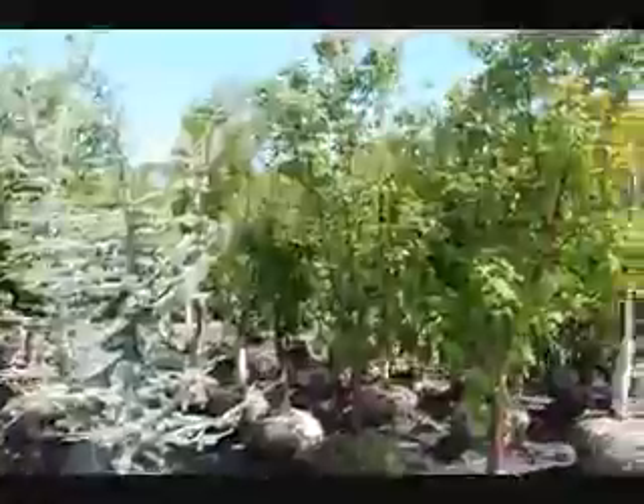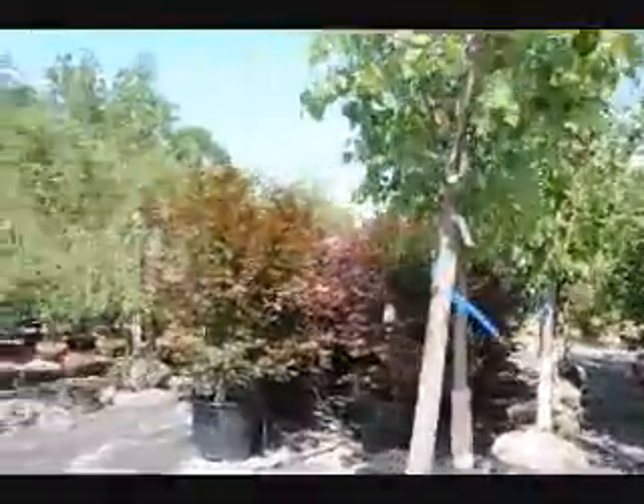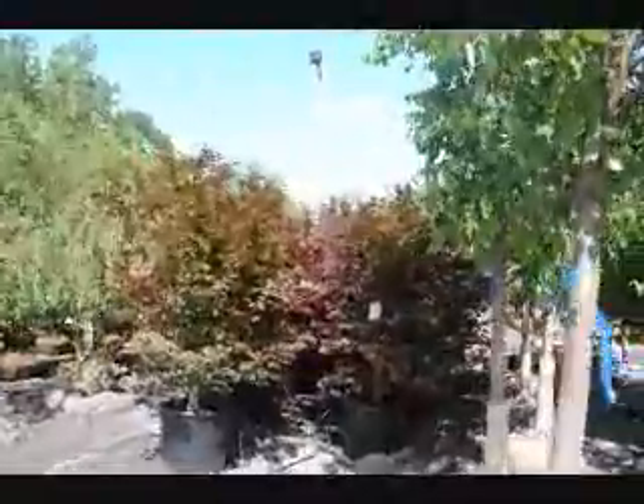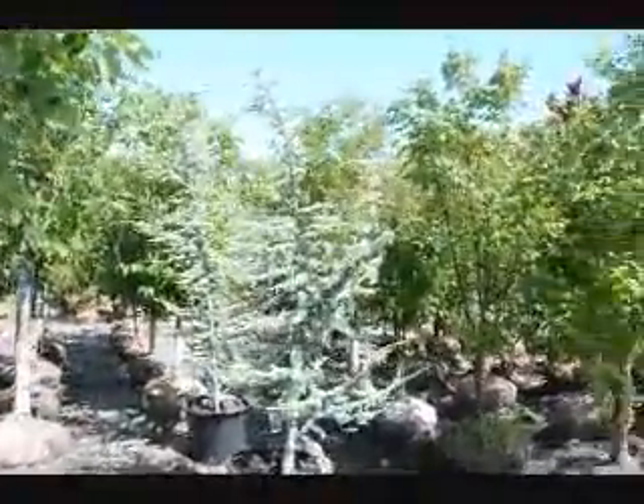Next to it right here is our Acker Grissom Paperbark Maple. And over here we have a bunch of red maples — these are Japanese red maple blood goods. Give us a call at 215-651-8329.